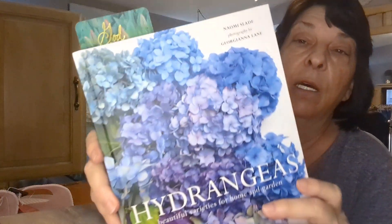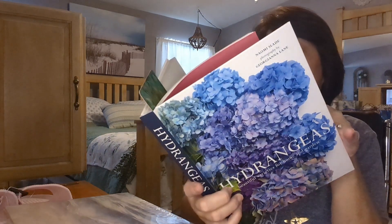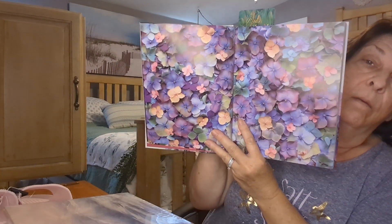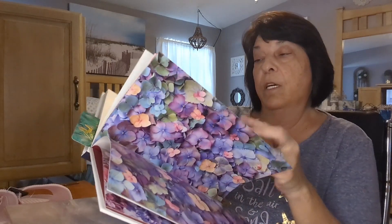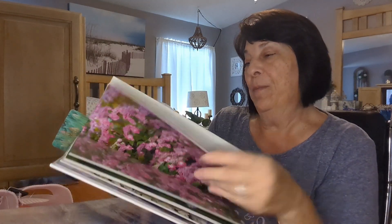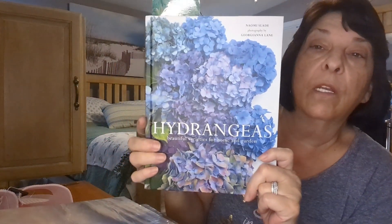Speaking of books, I also got this one — I'm pretty sure it was from Amazon. Hydrangeas are one of my favorite flowers, and the pictures in this book are just beautiful. It covers different colors, the care of hydrangeas, and all the different kinds and names — there are a lot of varieties. Amazon has some really nice books, and so does Home Goods.